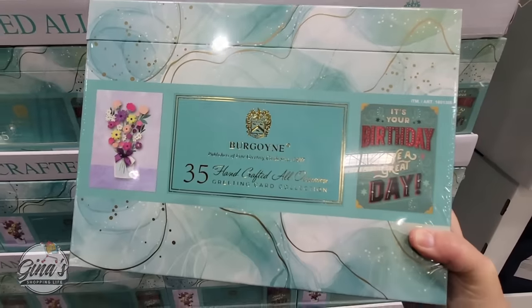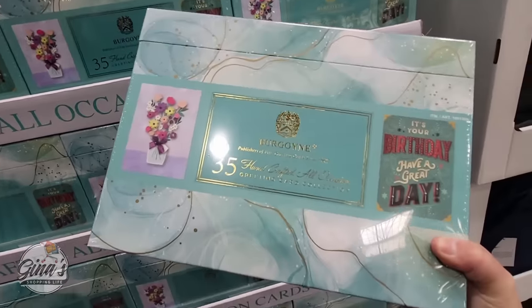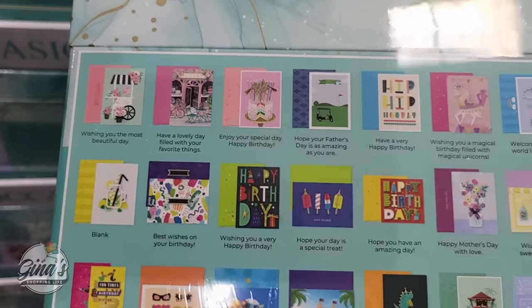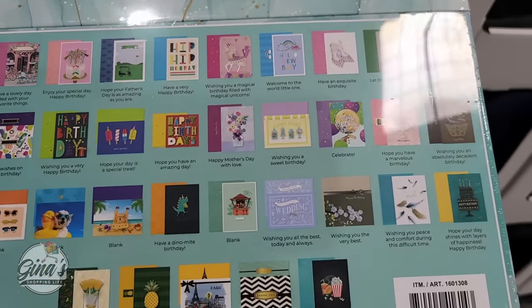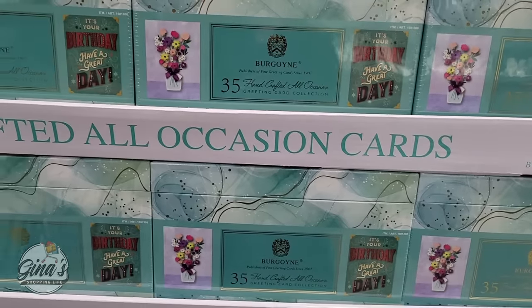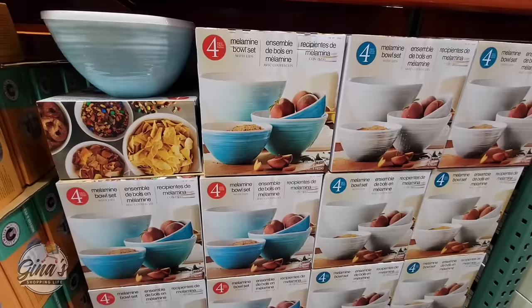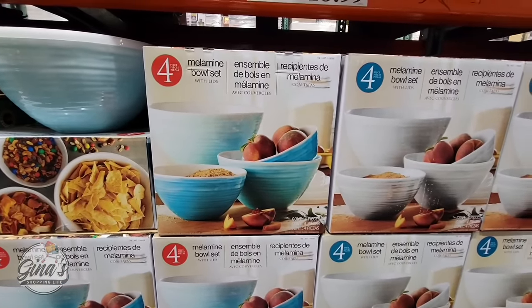I'm really excited about this set — the handcrafted all-occasion cards. You're getting 35 cards in this really nice box set. Normally cards range from 99 cents up to seven to ten dollars; I have seen some expensive cards. These are really pretty and I like that you have something for every occasion. If you're needing a card on the spot this is going to come in so handy, and for $20 for 35 cards it's absolutely worth it.